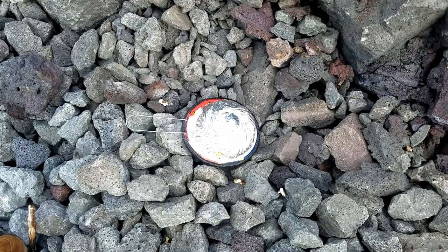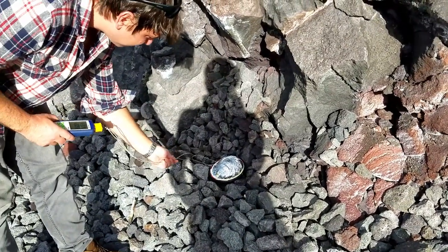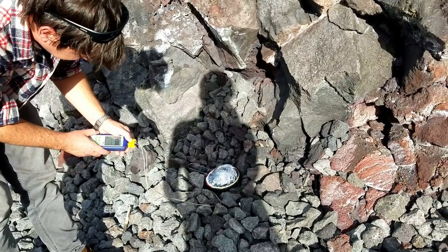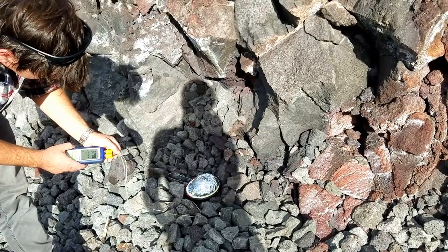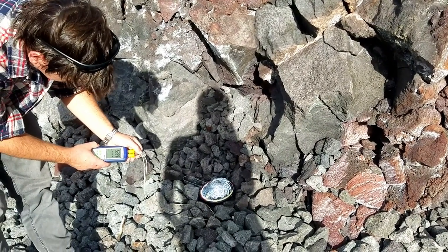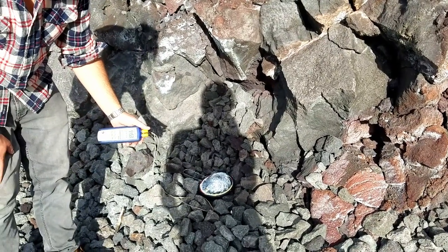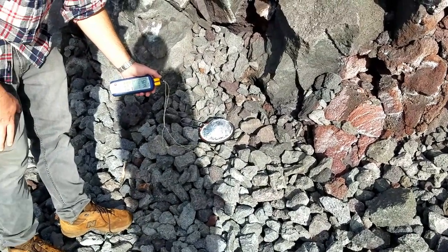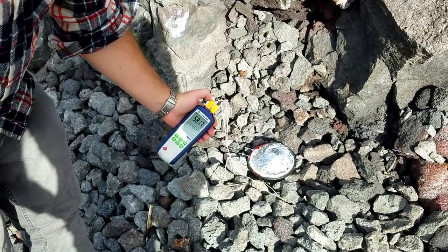Right here in my shadow, this spot is showing about 500 degrees Fahrenheit and still climbing. 540 — still climbing, probably about 550. It was shooting up past that even. There we go — 580 degrees.